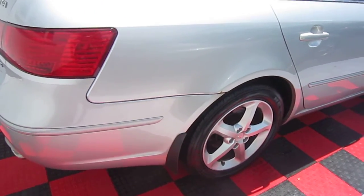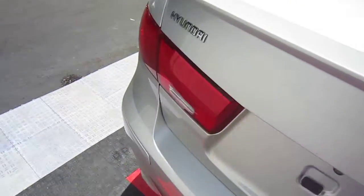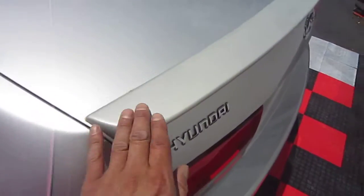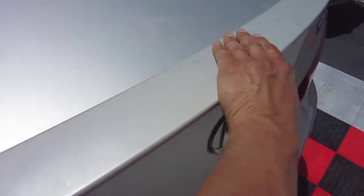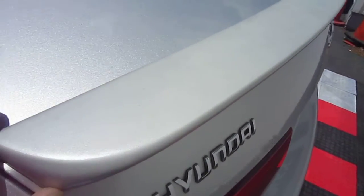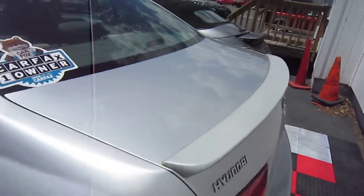I will do that touch-up free of charge. The rear spoiler is plastic, and this is something that happens to all of them after time — they fade. This one is slightly faded compared to the rest of the car.